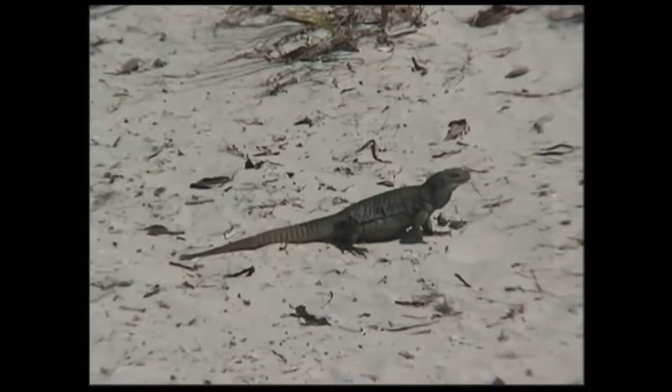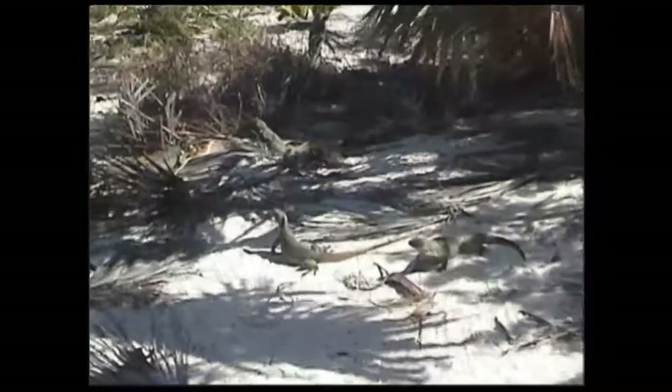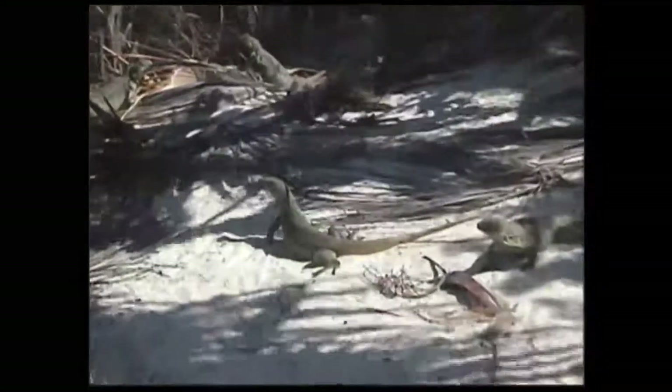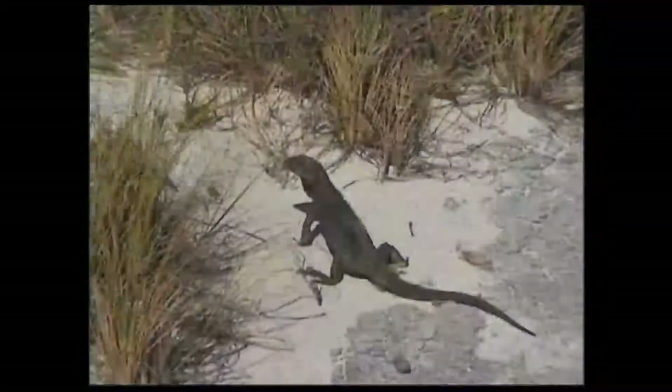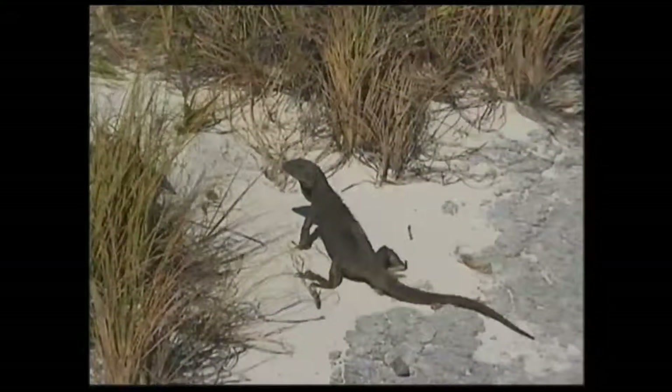What's special about these iguanas is that they're the rock iguana, which is indigenous to these islands. No one's really quite sure how they got here, but it's thought primarily they arrived by raft — floating on dead trees or debris across the oceans, probably from the southern Caribbean. They've been isolated here for quite some time, because this particular species is unique to these islands.